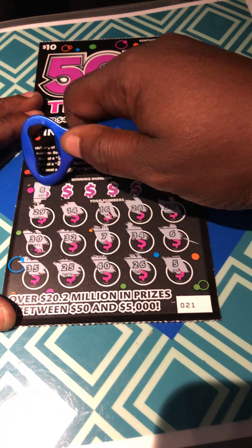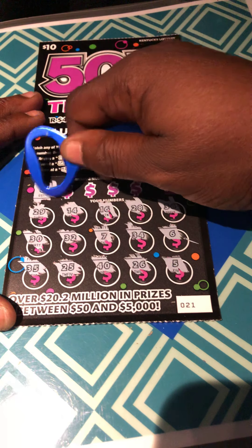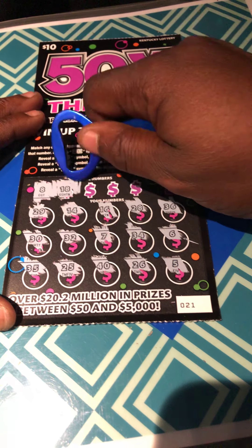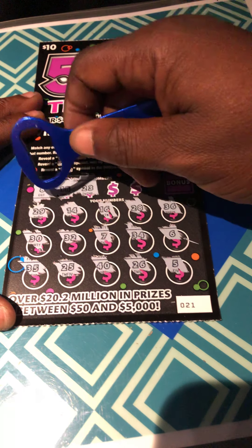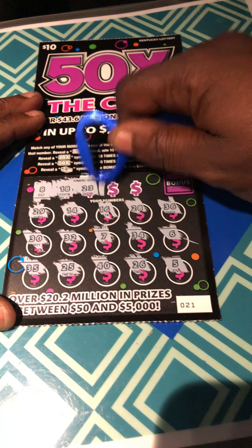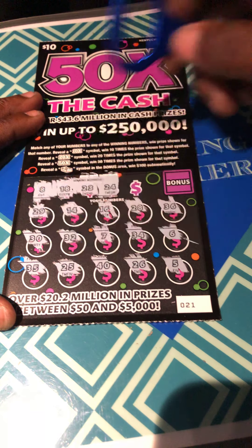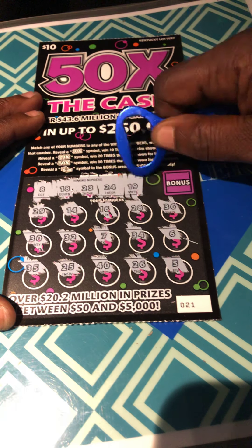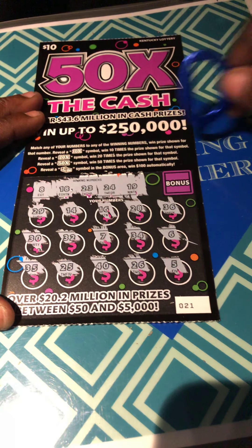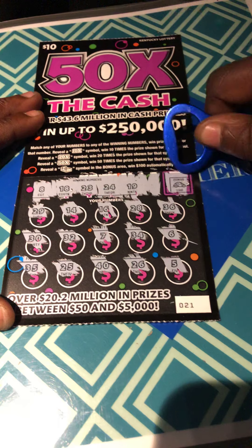Okay, winning numbers. An 8 — one off. An 18 — nothing happening. 23 — I don't see a 23. 24 — one off. 25. 19 — not happening. Okay, let's try for a stack of cash — and it's a car.